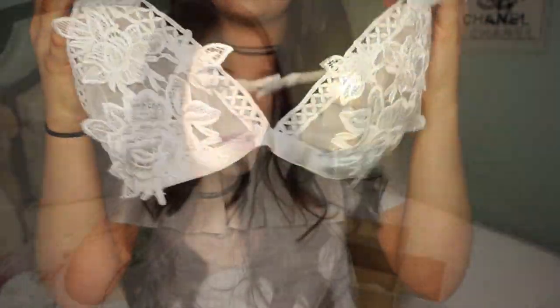The last thing I got is this bralette-type piece — I love it so much, it's so pretty. I got this probably less than a week ago and I have been trying on these bikinis and this dress literally twice a day. I've been so excited to make this video and I'm glad I finally did.